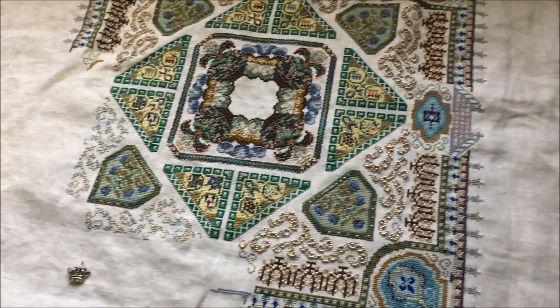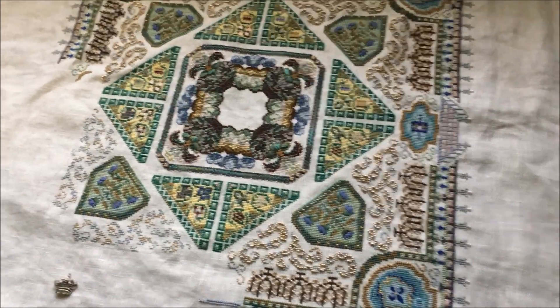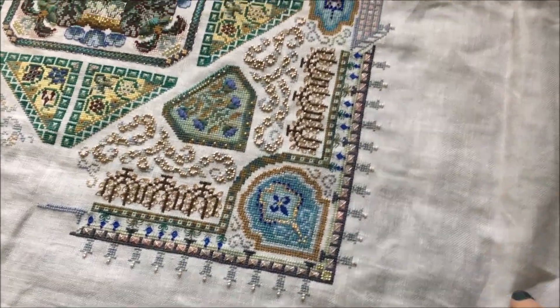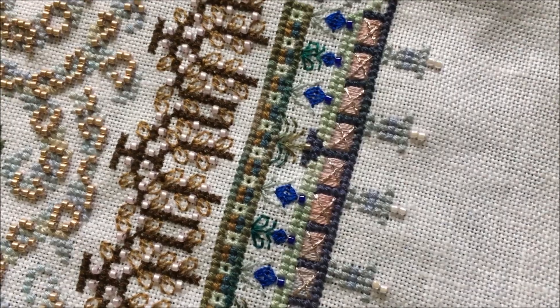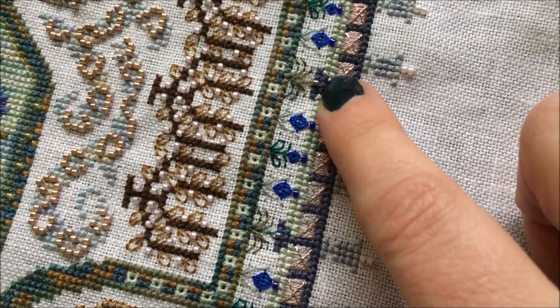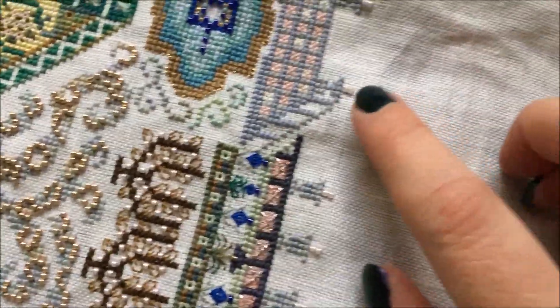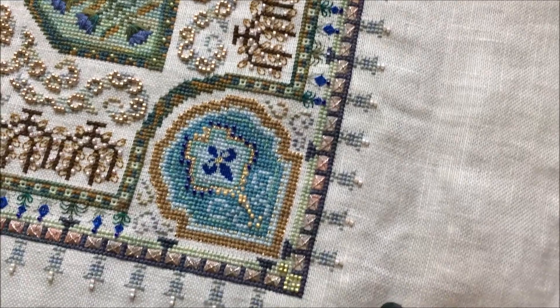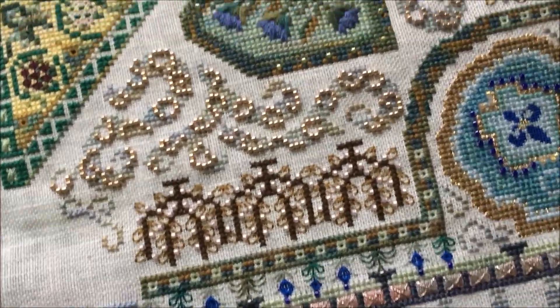Hey guys, it's Michelle and today is Friday May 11th. I wanted to give you a little update on my shadowing. My goal this week was to finish this corner, which I did — I got it finished up last night. I got all of the beads on the flowers done, including the little ones that peek up into here, and all of the beads on the urns done including the two urns at the top of the steps. I got the corner beading done, and that whole corner is finished.